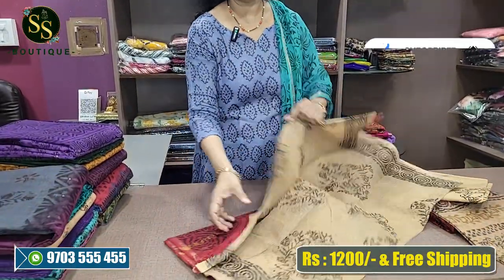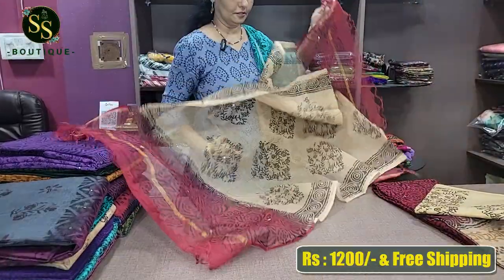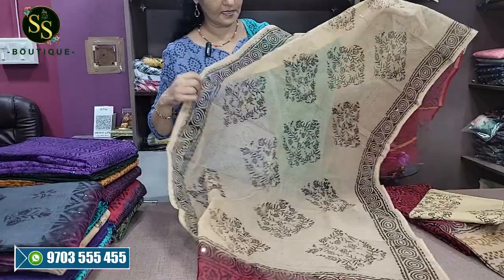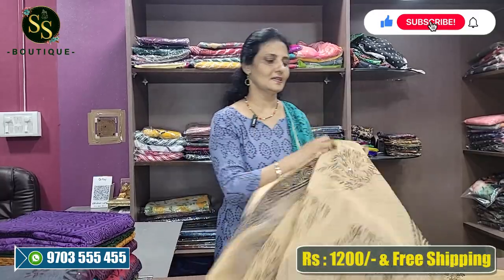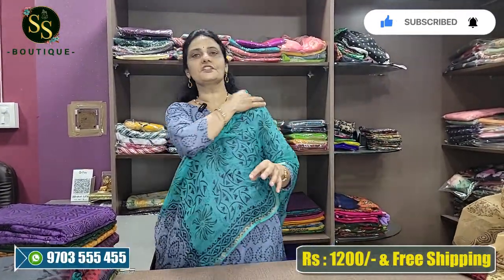This is the bottom of the back. This is the Peta, which is the cotton fabric. The brand has a reasonable price of 1200 rupees and free shipping.